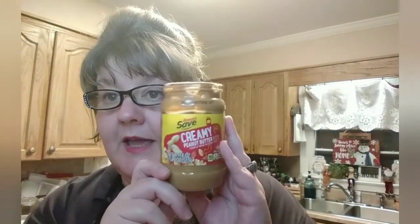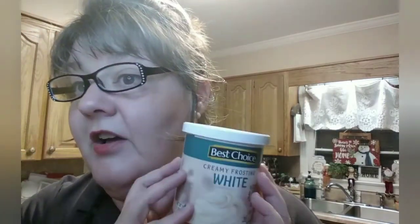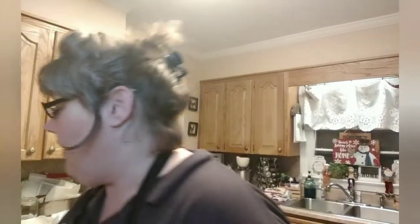We're going to do the peanut butter one first, and this one you wouldn't need a double boiler anyway. You're using an 18-ounce jar of peanut butter and a 16-ounce jar of vanilla frosting. You're not going to need a double boiler. For the other fudge you would, if you wanted to melt the chocolate chips that way, but we're going to do both in the microwave tonight.